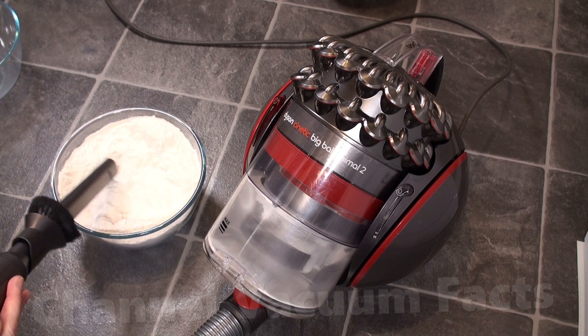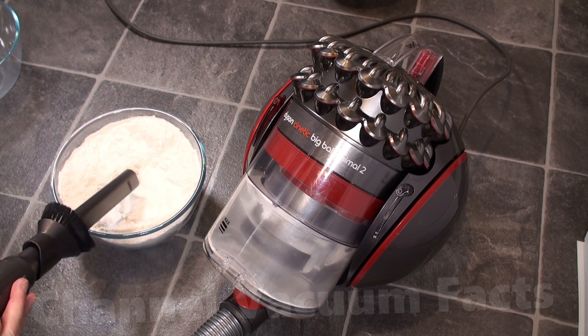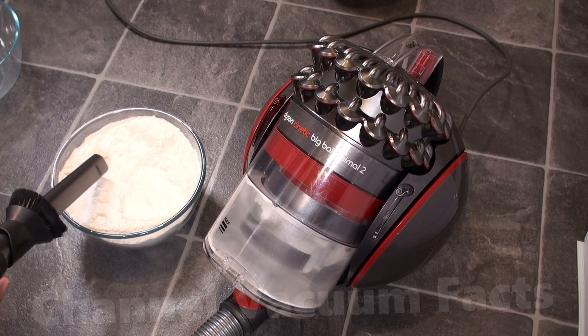It also debunks the old propaganda myths. Kinetic cyclones do work on machines with less than 900-watt motors, as now required by the EU energy caps. This motor is only 700 watts.